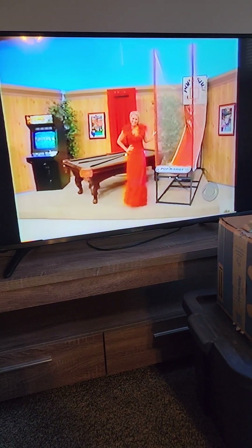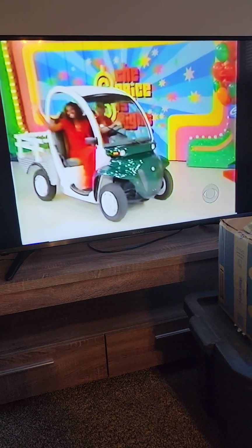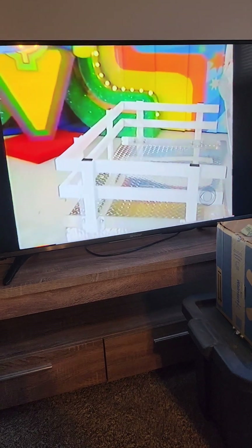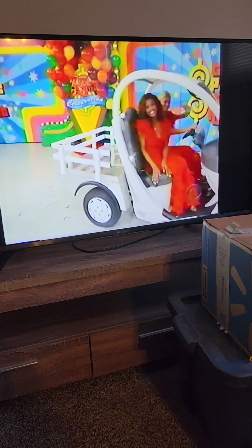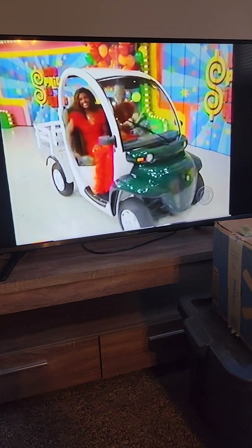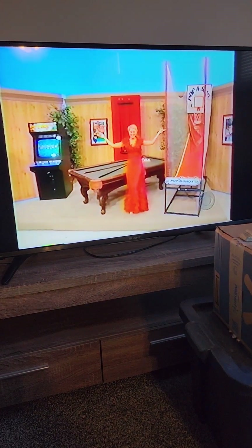And for some fun and excitement outdoors, take a ride on this new electric vehicle. This personal multi-purpose electric vehicle is fun to drive, hard-working, and engineered for street and turf. The flatbed makes it easy to load and go, from global electric motor cars. And this showcase can be yours if the price is right.